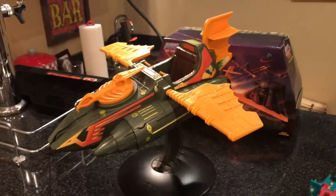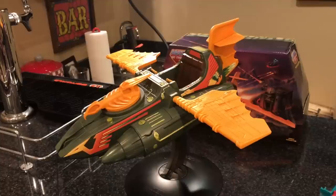Gorgeous. Absolutely gorgeous. Look at this thing — it's freaking awesome. So awesome.